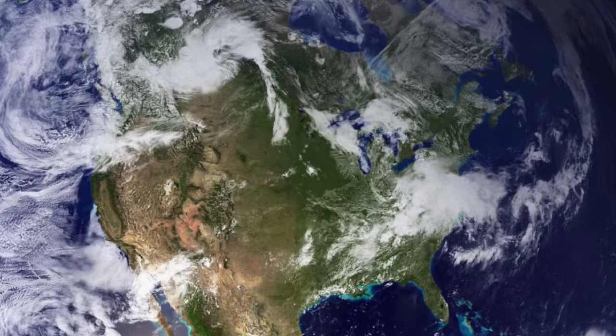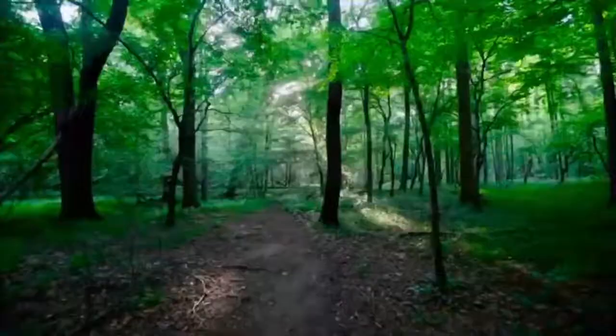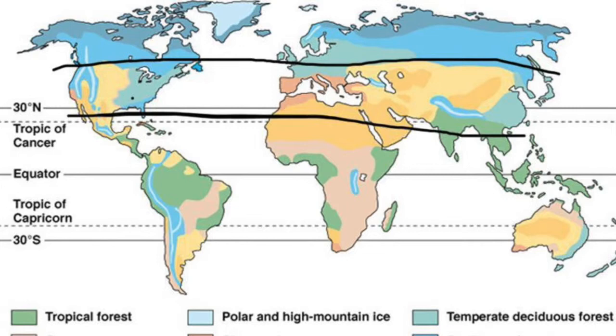Welcome to Planet Earth, the home of multiple biomes and life forms. Today we will be focusing on a biome called the deciduous forest. This right here is a deciduous forest, abundantly filled with tall trees that shade the forest floor and home to many creatures and plants alike. We will join scientists to learn more. Along the globe exists a band that defines a certain temperature where a deciduous forest can grow.